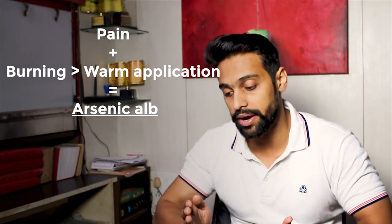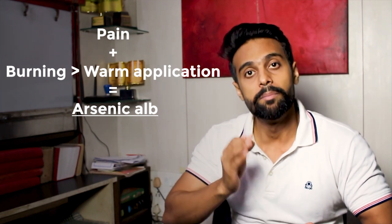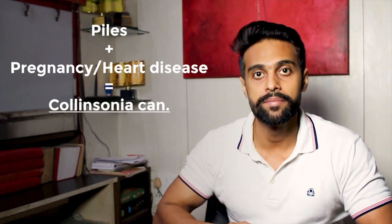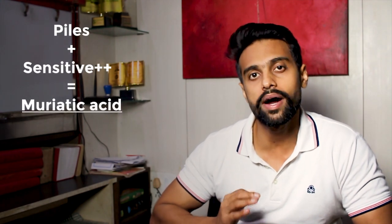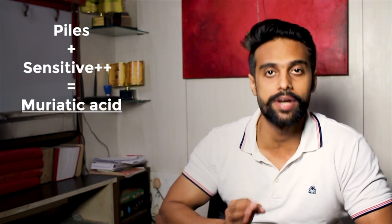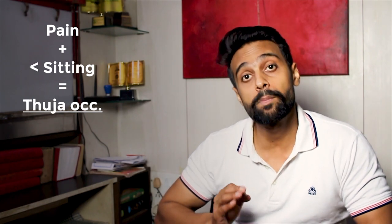For Arsenic, the pain is aggravated during walking or sitting but not during stool — that is a confirmatory symptom. When piles develop during pregnancy or after childbirth, the medicine is Collinsonia; also indicated when there is piles along with any heart disease. When piles are very sensitive to touch — the patient cannot bear the touch of underwear or pain while washing with water — the medicine is Muriatic Acid. When there is pain plus bleeding, the medicine is Nitric Acid. When pain is aggravated on sitting, the medicine is Thuja.